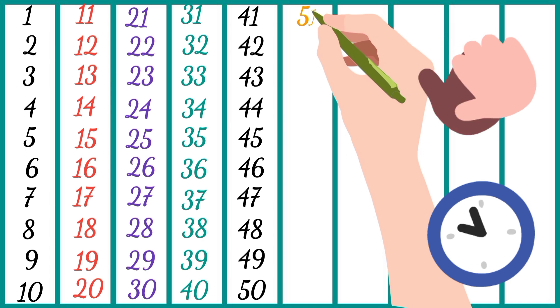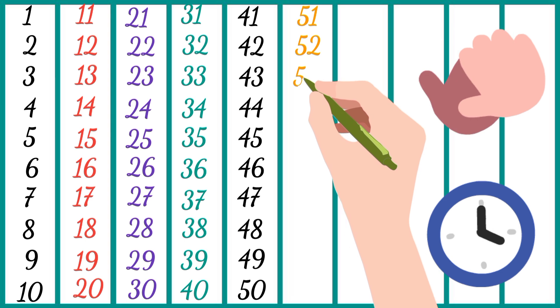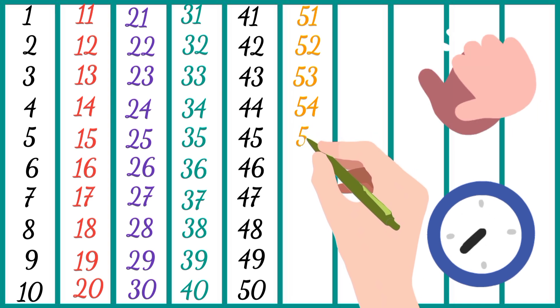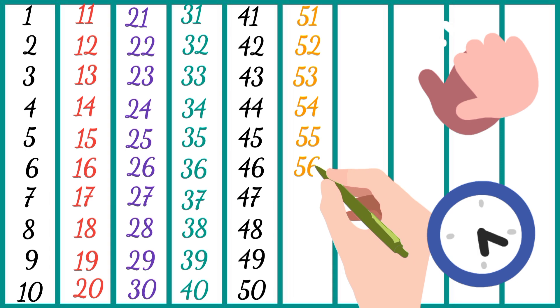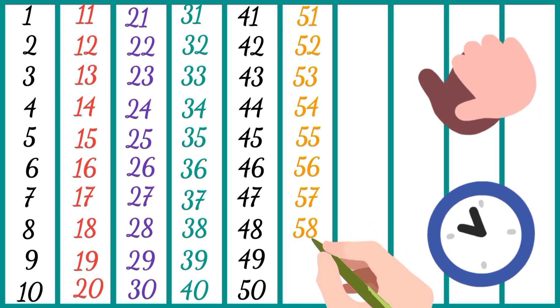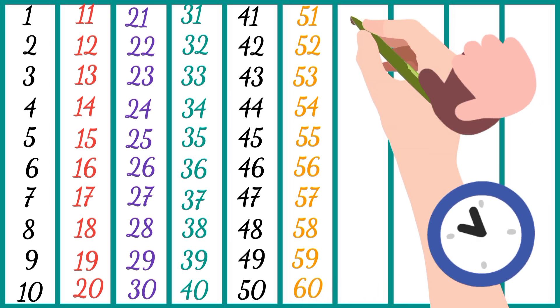Fifty-one, fifty-two, fifty-three, fifty-four, fifty-five, fifty-six, fifty-seven, fifty-eight, fifty-nine, sixty.